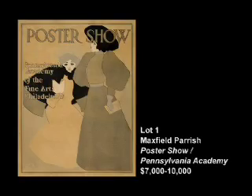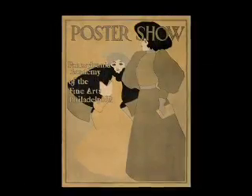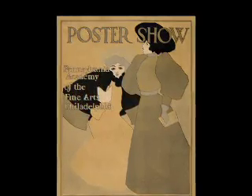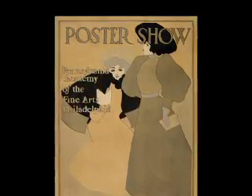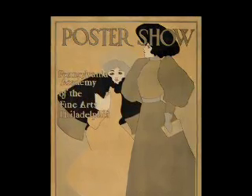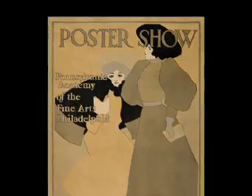Lot number one in the catalog also happens to be the earliest poster we're offering in this auction. It dates from 1896, and it's an American poster by the great American illustrator Maxfield Parrish. His name is almost a household word — around the turn of the century, it was said that one in every three homes had one of his works on the walls. He's known for his book illustrations, his decorative panels, and in some rare cases he's also known to have designed posters. This one, one of his earliest, is also one of his rarest.